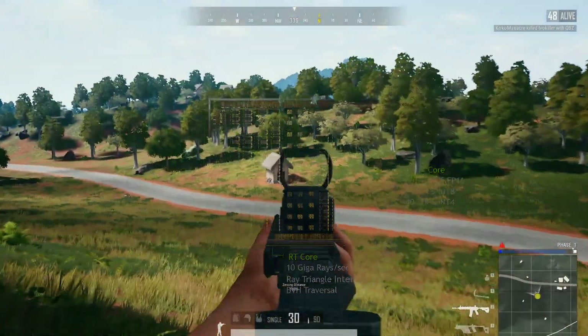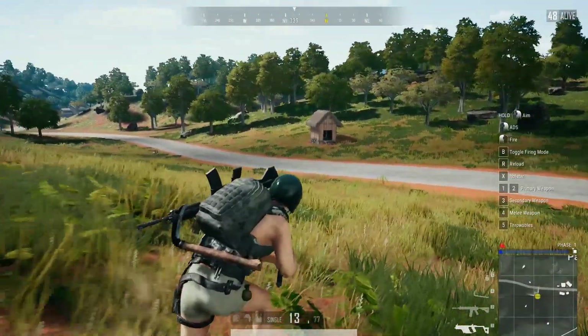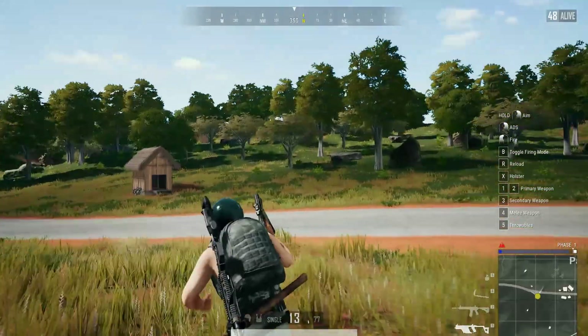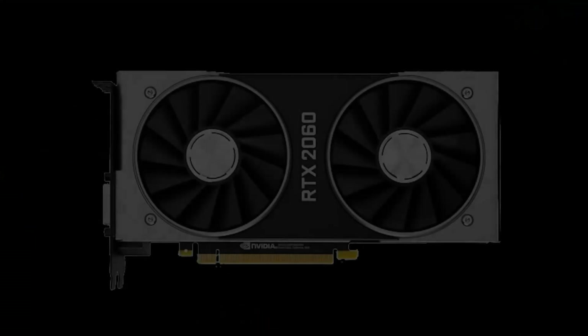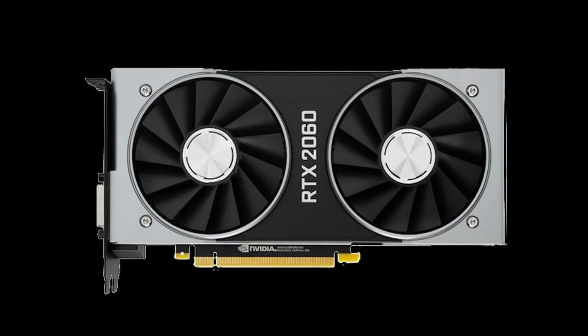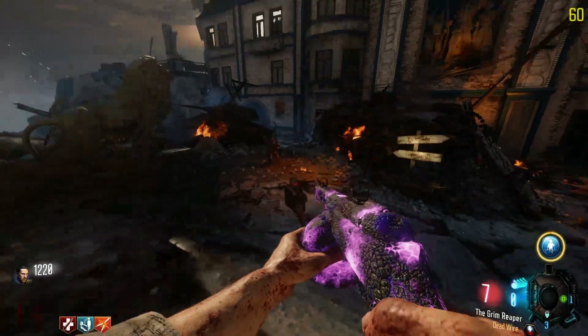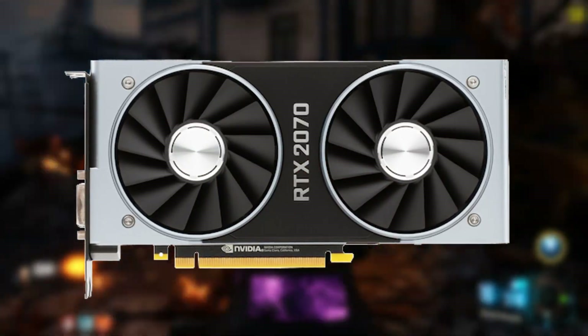For the cheapest RTX card, the 2060, you're paying around $350 for performance that roughly matches the GTX 1080 in rasterization performance. While that's incredible when comparing the price to previous generations, when checking this card against other, more premium RTX models, it doesn't hold up as well. With DXRT performance roughly 15% behind the RTX 2070, this card doesn't run its new marketed feature all that well. Even when looking at the $500 2070, DXRT performance is rather sluggish when considering the price.